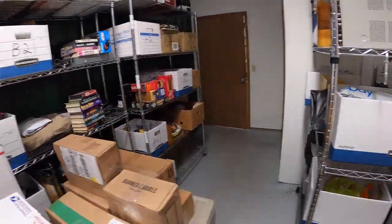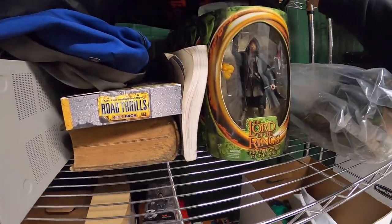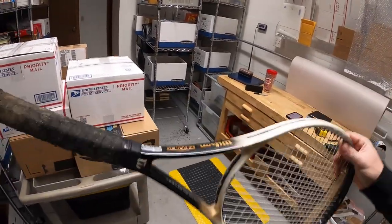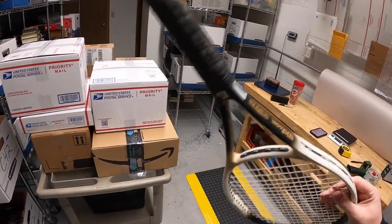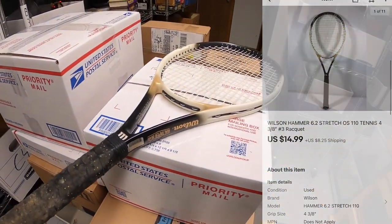Next thing is a tennis racket. It's a Wilson Hammer 6.2. I got this from Kevin the Tennessee Picker. The grip wasn't in good shape, but this isn't a really valuable racket, so I didn't invest the time and money to replace the grip. I figured whoever got it would put their own on there. This sold for $14.99 plus shipping.